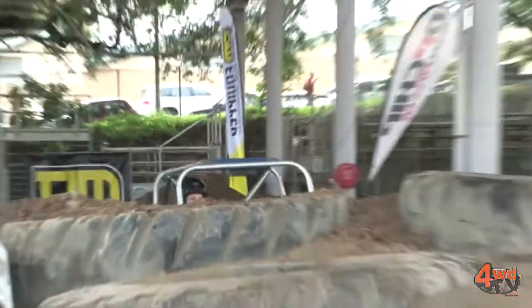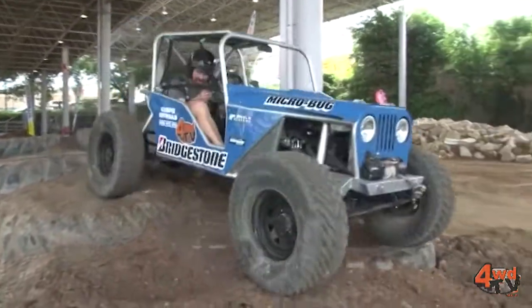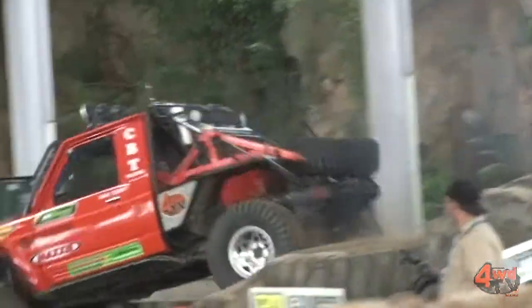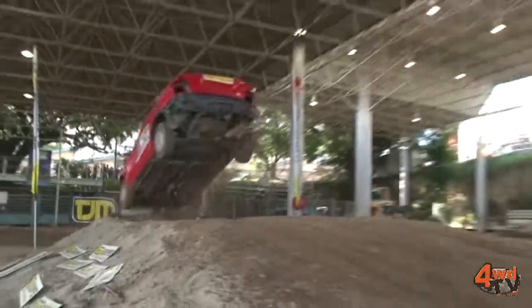G'day, I'm Scott from DP Chip. We're very proud to be sponsors of the Loveday Extreme show here at the National 4x4 Show. Fantastic show this afternoon. The comment from the audience says that was just like Mad Max. So you've got to get down to one of these National 4x4 Shows and catch these guys doing their stuff.